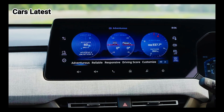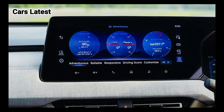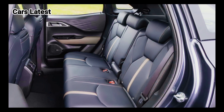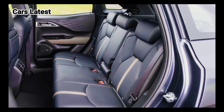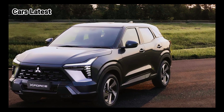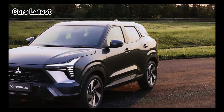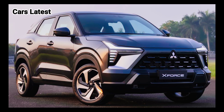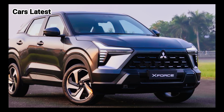The X-Force measures 172.8 inches, 4,390 millimeters, long, 71.2 inches wide, and 65.3 inches tall, with a 104.3-inch wheelbase.